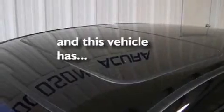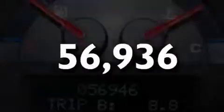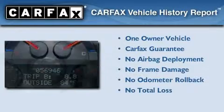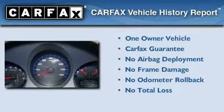It also features satellite radio, a low tire pressure indicator, and traction control and stability control systems. This vehicle has fewer than 57,000 miles on the odometer. This Acura has had only one owner and it qualifies for the Carfax buyback guarantee.